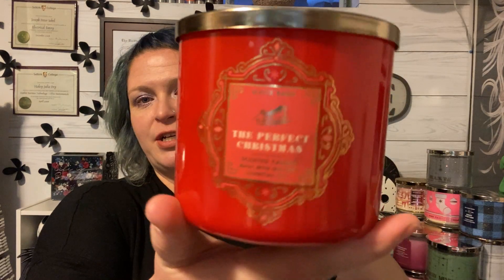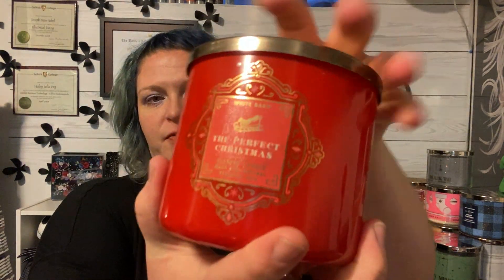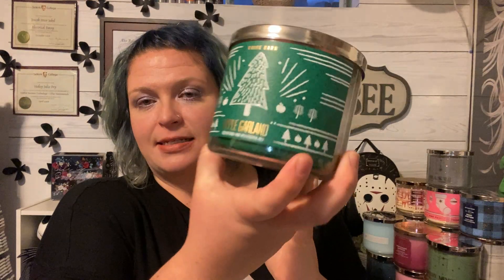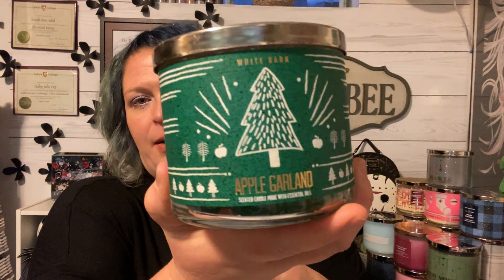I did finish a The Perfect Christmas from this year's packaging — this one is one of my favorites. It's fresh cut pine, cinnamon sugar, and toasted marshmallow. I love this candle. This packaging was really pretty, but last year's packaging was so cute — I'm actually keeping that candle because it's adorable, it's got Santa and his sleigh on it, so I'm not burning that one. I got this one last year at SAS — this is Apple Garland.